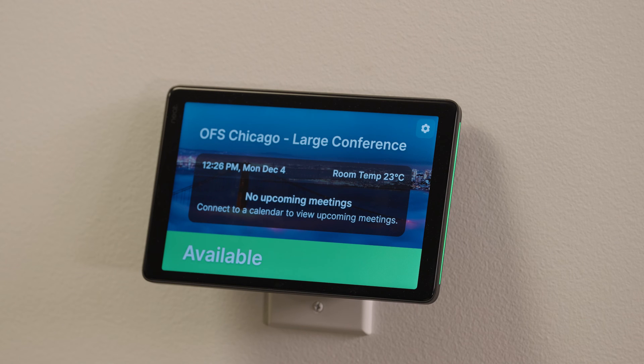But from across the office, I saw Neatpad's scheduler here for our large conference space was green — that means it's available. It's very highly visible: I saw the LEDs on the side, the green banner across the bottom, and knew there's a free space.